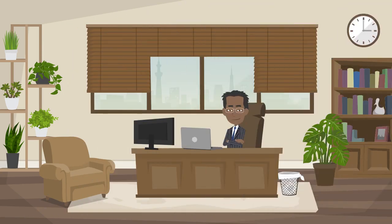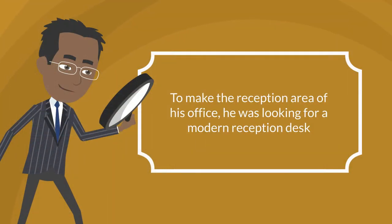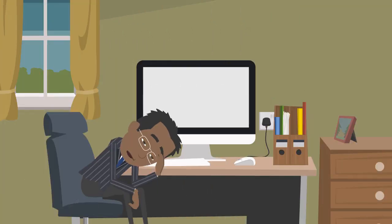Let's meet Mr. Adil, the owner of a reputed company. To make the reception area of his office, he was looking for a modern reception desk. He searched in the local market but couldn't find a suitable one.